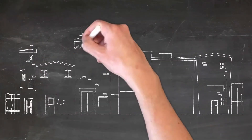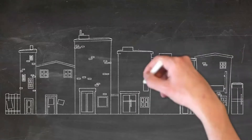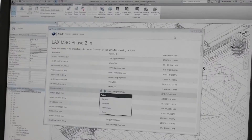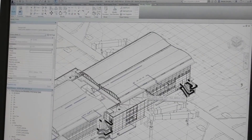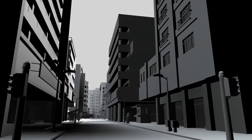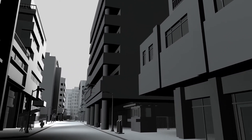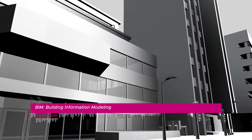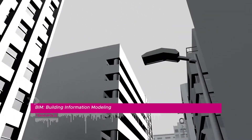A few years ago, the idea was reflected on a sheet of paper. Then computers facilitated the work. The new technologies have found a niche for themselves in building and are present throughout the process. The combining of all of them has led to BIM.